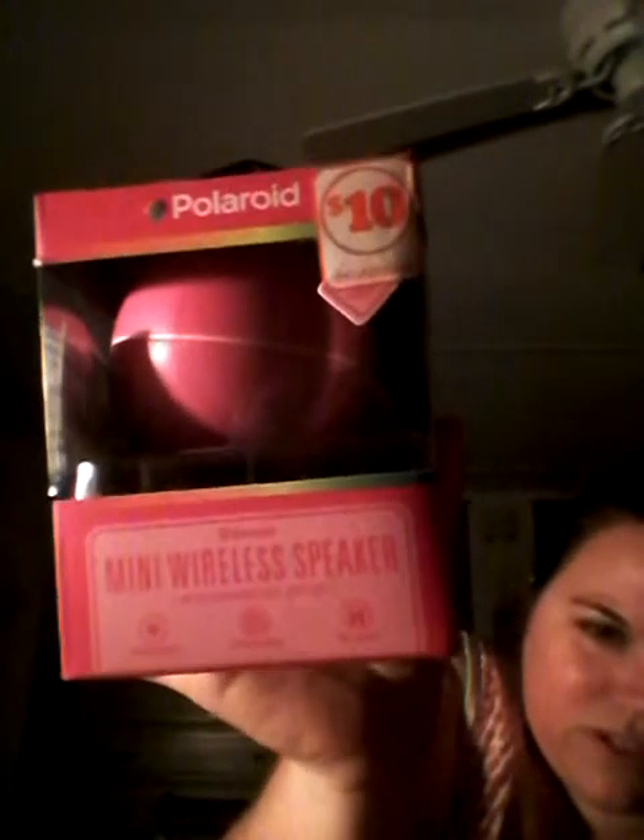And this I got today. It was $10, as you can see, from Polaroid. It's a Bluetooth mini wireless speaker — Bluetooth capable and you can recharge it. My daughter used this today and it works really well. It's just a little sphere, but it works really well because we have this app that we can play movies on but it doesn't really have that great of sound, so that helps a lot. That was only $10 and well worth it, especially since it's Bluetooth capable.